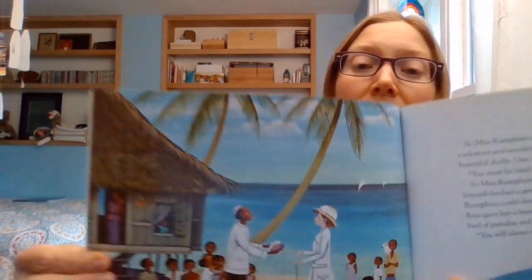Miss Rumphius went to a real tropical island where people kept cockatoos and monkeys as pets. She walked on long beaches, picking up beautiful shells. One day she met the Bapa Raja, king of a fishing village. 'You must be tired,' he said. 'Come into my house and rest.' So Miss Rumphius went in and met the Bapa Raja's wife. The Bapa Raja himself fetched a green coconut and cut a slice off the top so that Miss Rumphius could drink the coconut water inside. Before she left, the Bapa Raja gave her a beautiful mother of pearl shell on which she had painted a bird of paradise and the words, 'You will always remain in my heart.' 'You will always remain in mine too,' said Miss Rumphius. Here she is exploring the world, learning about people who lived in other places than her New England town.